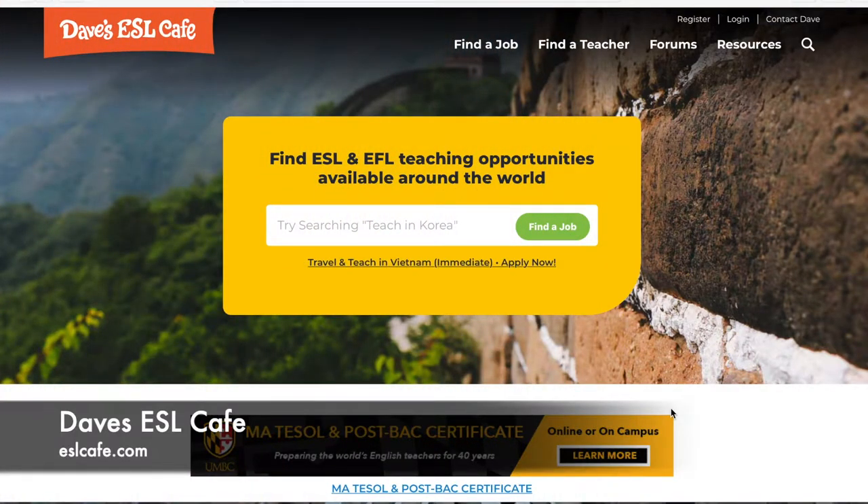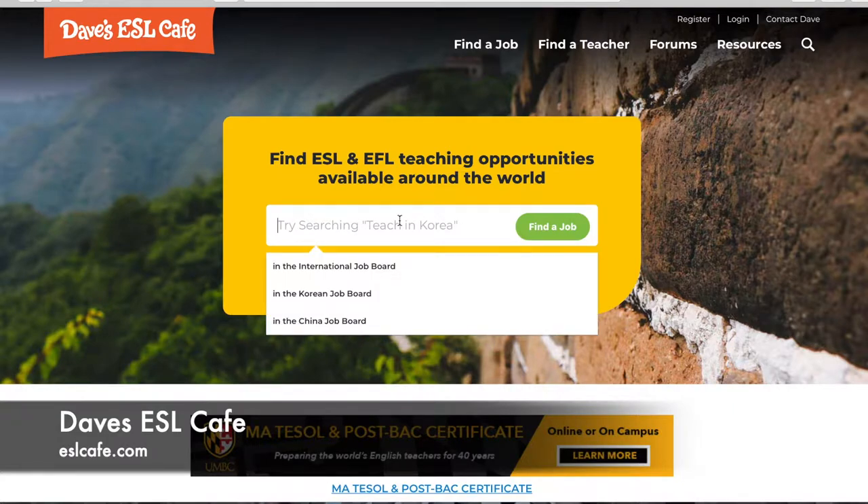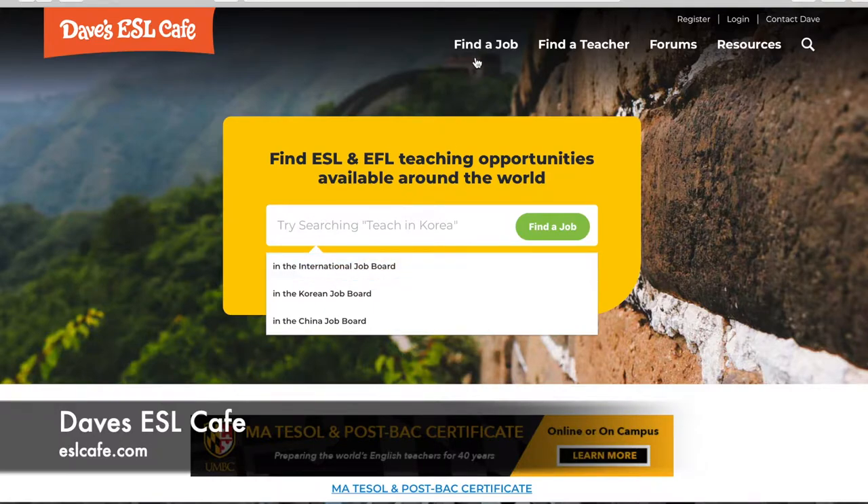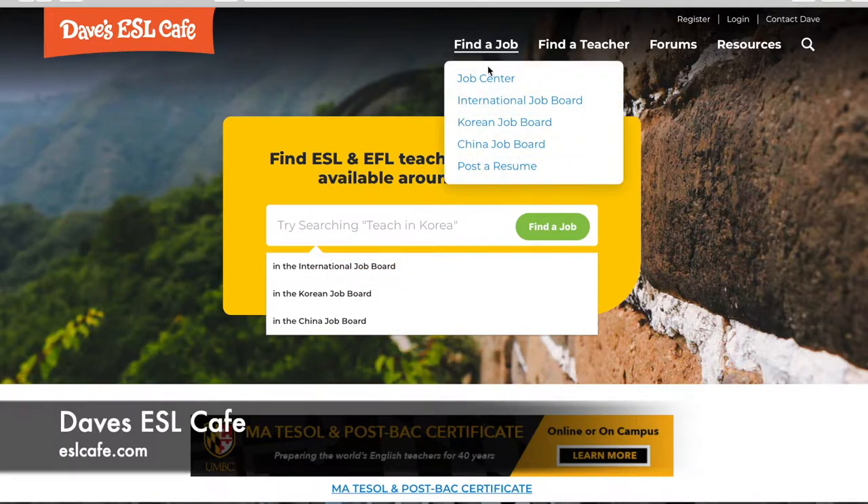Number one is Dave's ESL Cafe. When you go on eslcafe.com, this is the homepage you'll get. Right away you can see the search bar — you can type in whatever you'd like, like 'teach in Korea' or 'teach in Poland.' Or if you click the center, you can go right down to the international job boards. You can also get there by going to the top under 'Find a Job.'